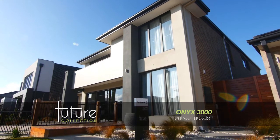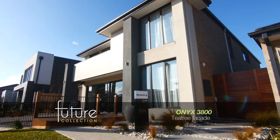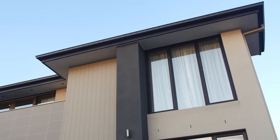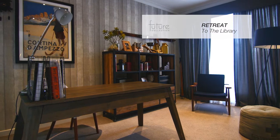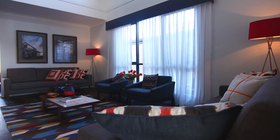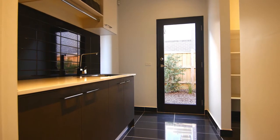The 7-star energy-efficient Onyx is sleek, stylish and sophisticated. A library retreat branching off from the entry leads to a sectioned-off living area and a tucked away laundry.